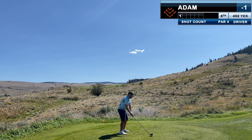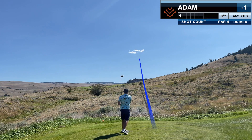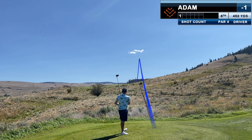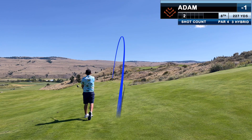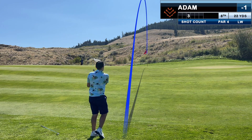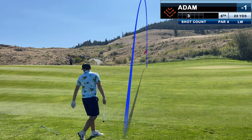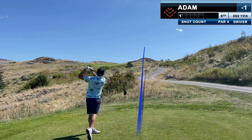Picking a target becomes a theme throughout the day here, and I like that this course was fair even with the blind shots. The ball's a bit above my feet, and this hybrid overdraws — just like a few holes ago — and catches green before releasing down the hill. But that's my best pitch of the day, and it allows me to knock this in and preserve the under-par score heading into 9.